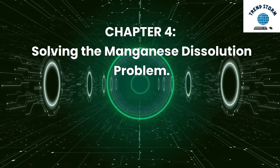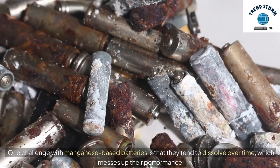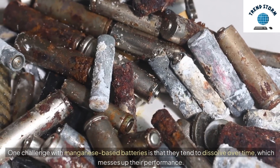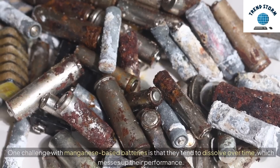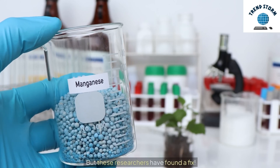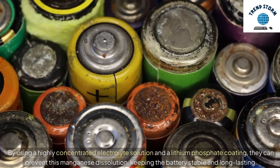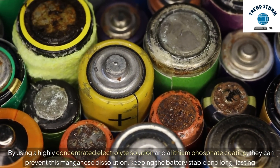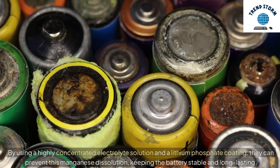Solving the manganese dissolution problem: One challenge with manganese-based batteries is that they tend to dissolve over time, which degrades their performance. But these researchers have found a fix. By using a highly concentrated electrolyte solution and a lithium phosphate coating, they can prevent this manganese dissolution, keeping the battery stable and long-lasting.